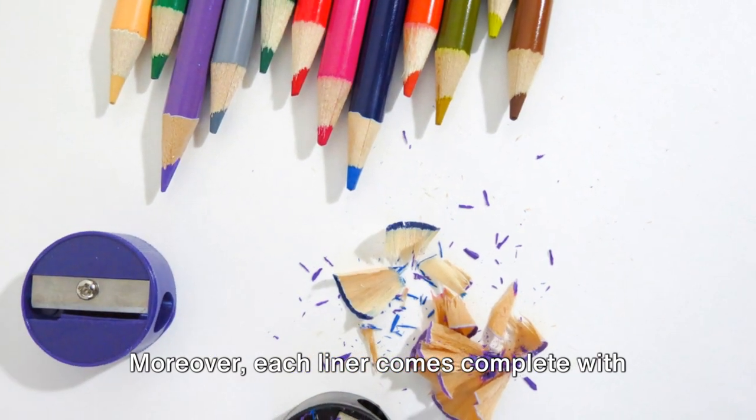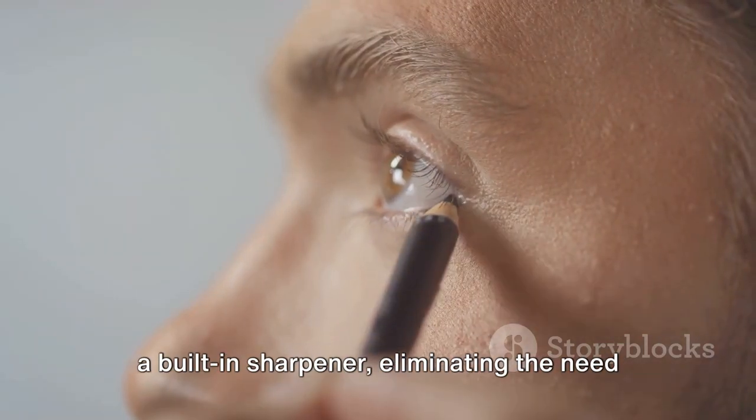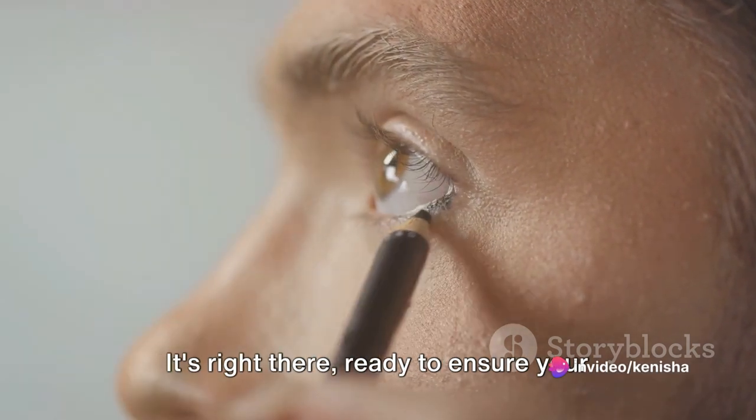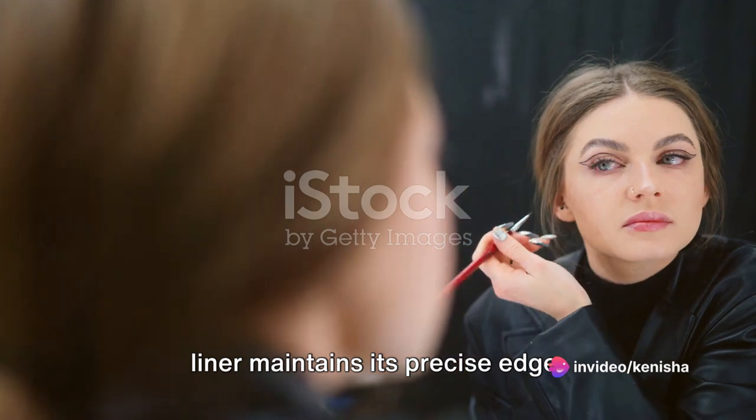Moreover, each liner comes complete with a built-in sharpener, eliminating the need to rummage around your makeup bag. It's right there, ready to ensure your liner maintains its precise edge.